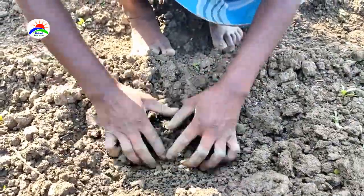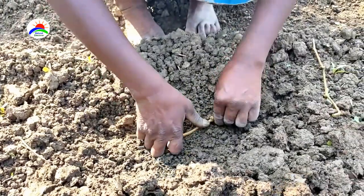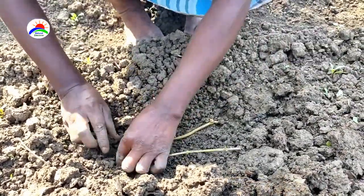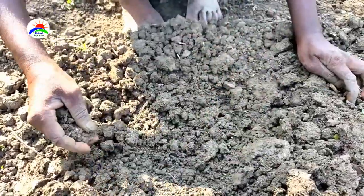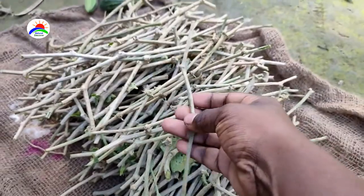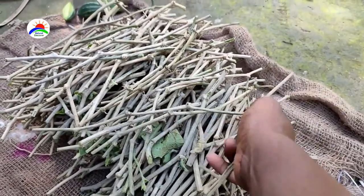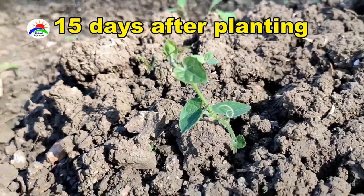Pointed gourd planting time is February to March. It is normally propagated through vine cuttings and root suckers. At the time of planting, make sure that the ratio of female to male plant is 9 to 1. The distance from row to row should be 1 meter, and the distance from plant to plant 50 centimeters.